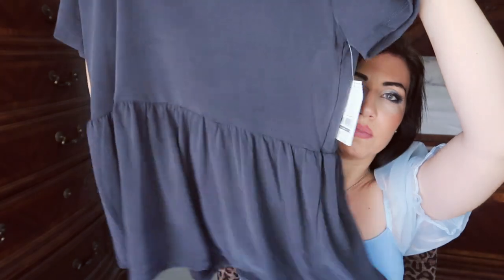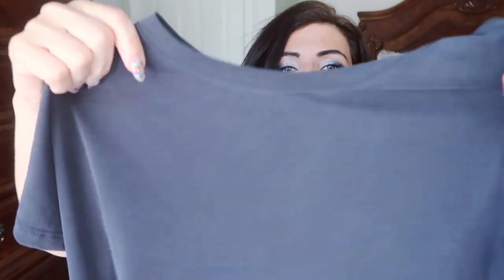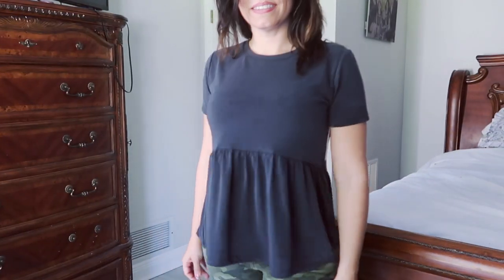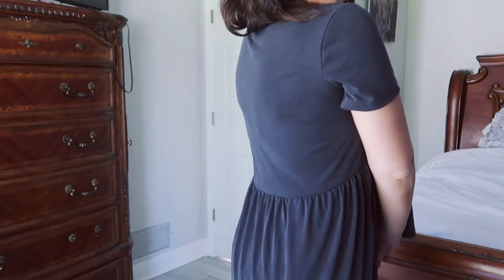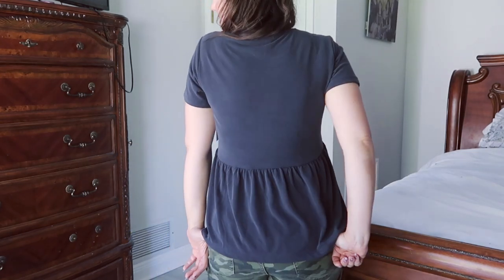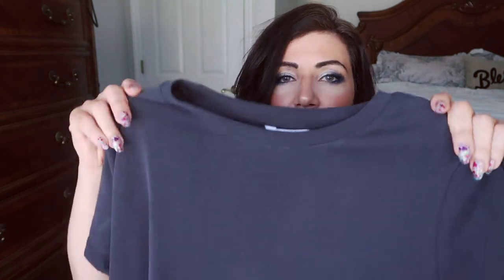The first thing I picked up is from the brand Time & True. At least one of you guys commented about picking it up. It comes in a bunch of different colors — pink, blue, green, gray, and this is the black. It's a peplum style tee. This was $11.98 and I did size down to a small.